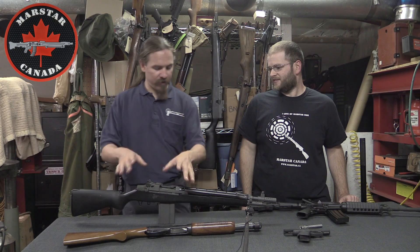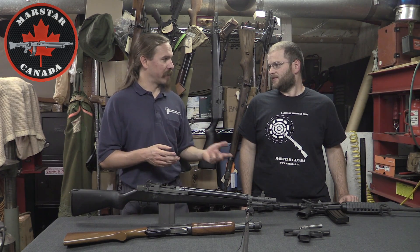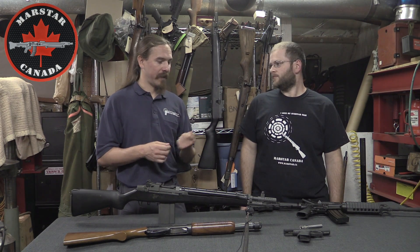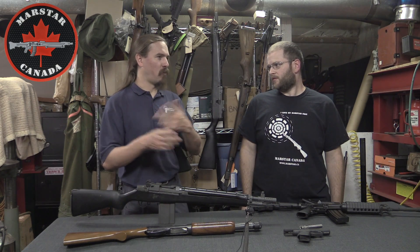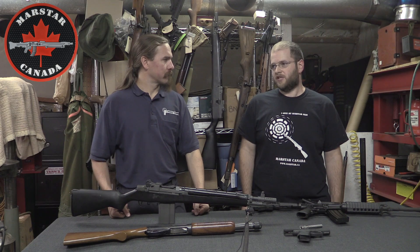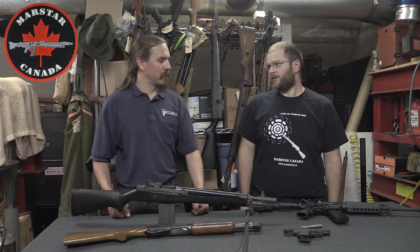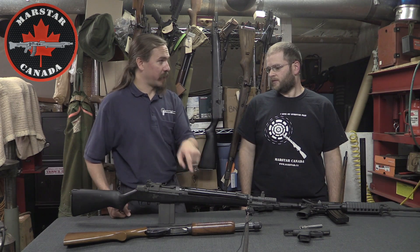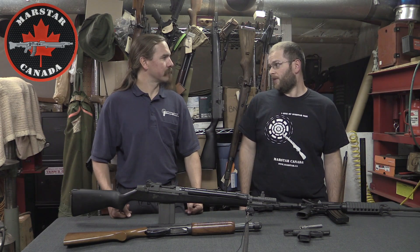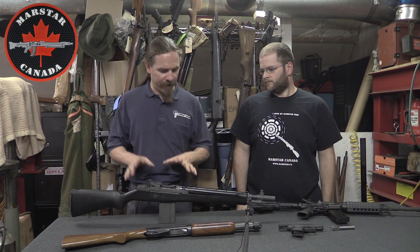Once you have a restricted firearms license, you can take restricted guns to the range and shoot them — but you can only take them to the range and back, and you can only discharge them at the range. You can't discharge them at home, in the woods, or on private land. An unrestricted gun, however, can be shot anywhere the discharge of firearms is permitted — even your backyard if you live on a farm.